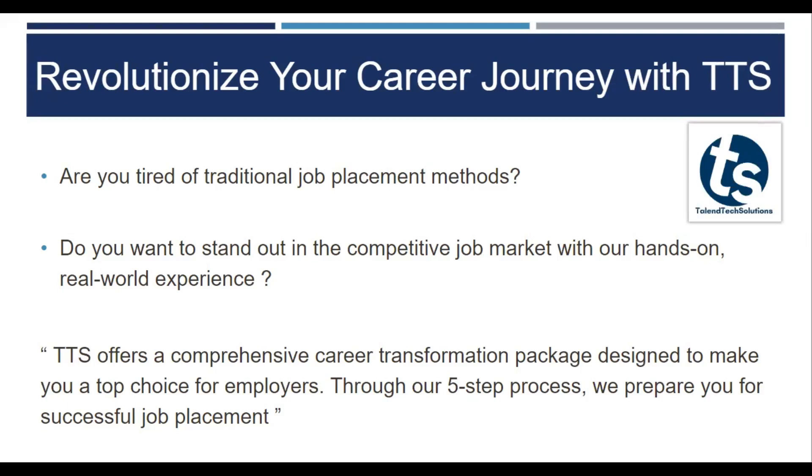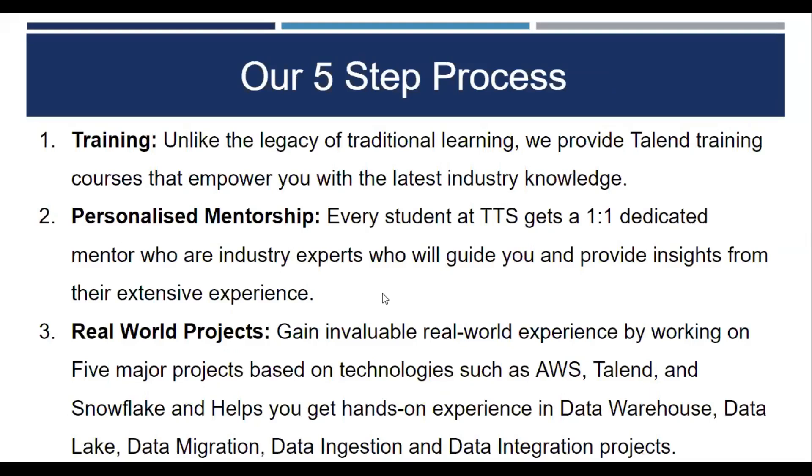Through our five-step process, we prepare you for successful job placement. Our five-step process includes, first of all, training. Unlike the legacy and traditional method, we provide talent training courses that empower you with the latest industry knowledge — not just teaching a component, we teach you how to apply that component in different scenarios.